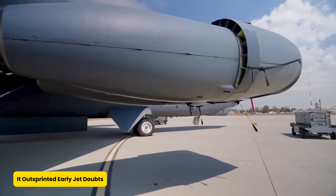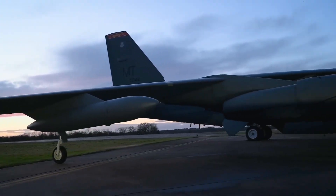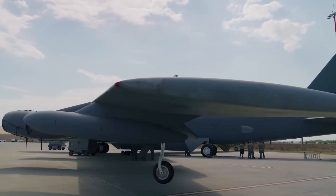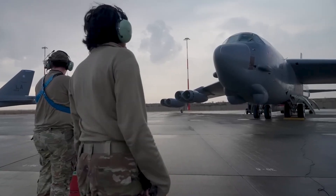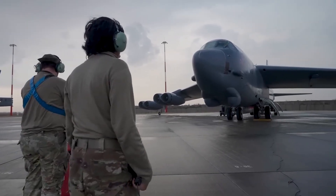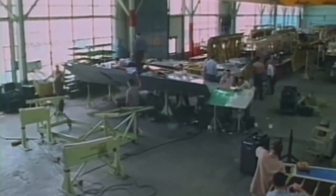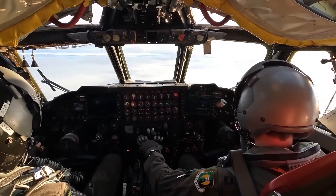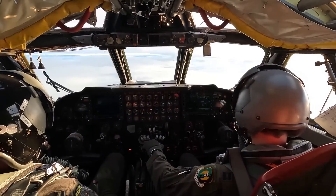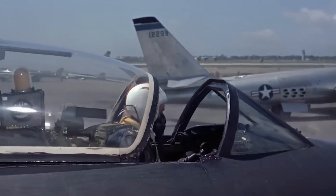When the Air Force was choosing engines for this airborne giant, debates got heated — like family dinner politics heated. One camp wanted to play it safe with turboprops, while others insisted on the future: turbojets. Ultimately, the gamble paid off. Boeing's turbojet-powered design delivered the speed and power that set the B-52 apart. And let's not forget the seating drama — while some suggested tandem seats, like stacking pilots in a bunk bed, common sense prevailed and side-by-side seating won the day.